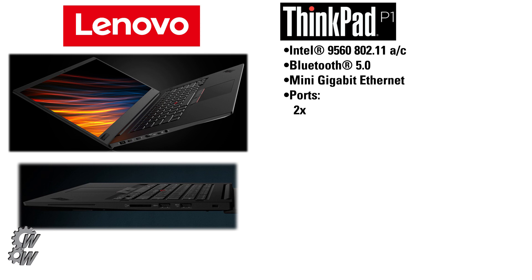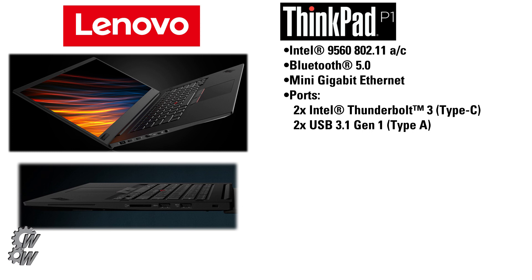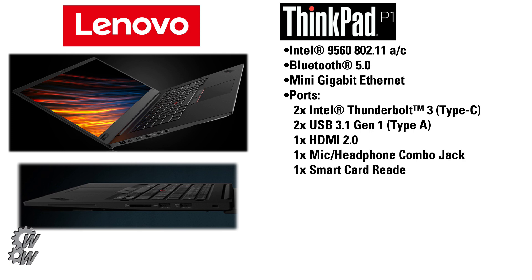It has a mini gigabit ethernet port. The other ports include two Intel Thunderbolt 3 ports which are Type-C and also USB 3.1, two USB 3.1 Gen 1 using the Type-A connector, one HDMI 2.0, one combination mic and headphone jack, and one smart card reader.